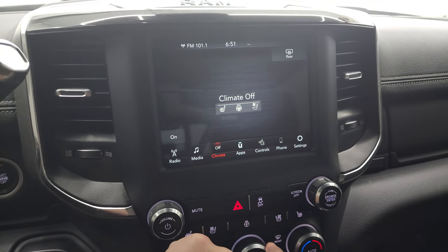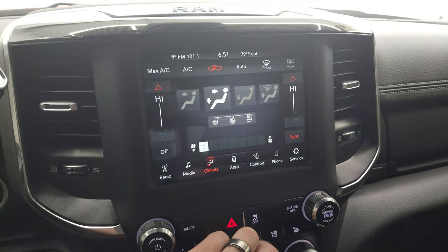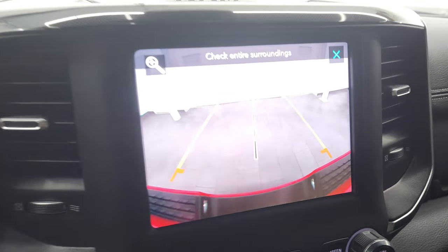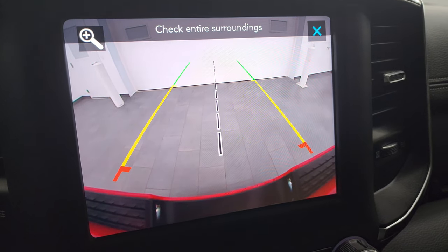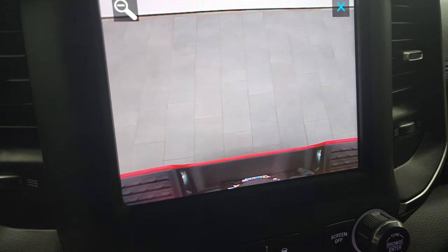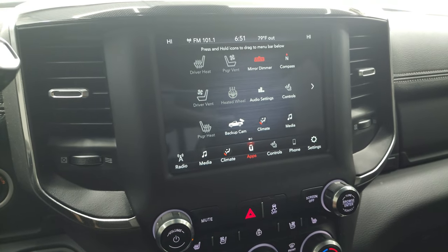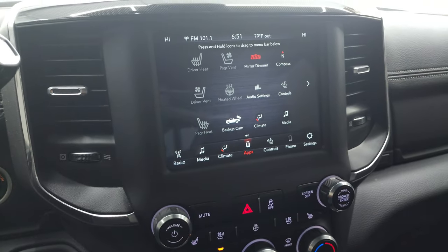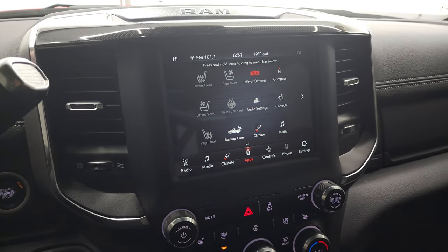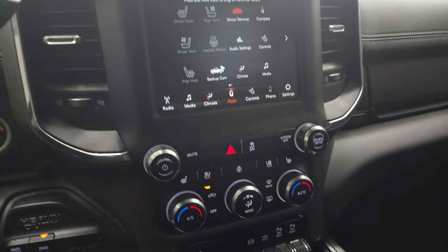You can do your climate controls on the touchscreen as well. You get dual climate controls and all other controls right here including your backup camera. On these new Ram 2500s they've made the backup camera HD — you can see just how nice and crystal clear that is, and you can zoom in on your receiver hitch to get hooked up to your boat, camper, or trailer the first time, every time. It does have all the different apps in here as well, and you can hook up your cell phone to the screen via Android Auto or Apple CarPlay.